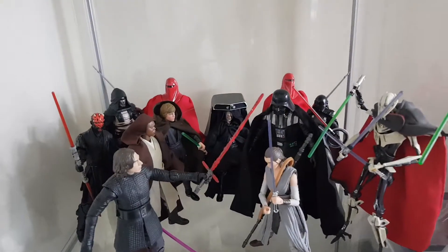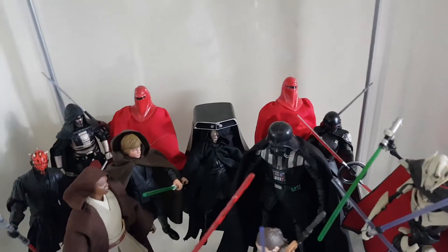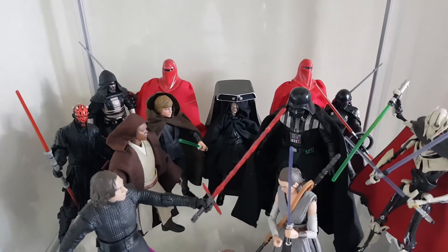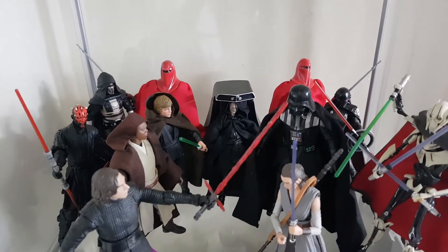Here's some of my Star Wars collection, and you'll find reviews for a lot of these on the channel as well. You can see the Emperor there and the Royal Guards. I actually have a Royal Guard review going up in the coming days, so keep an eye out for that.